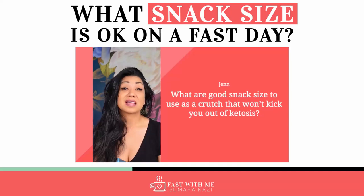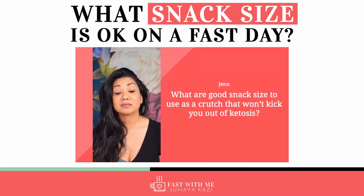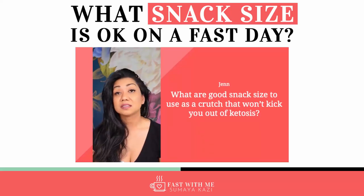If you have things like cashews or walnuts, if you don't want to get kicked out of ketosis, make sure that the intake you're having is high protein, high fat, low carbs.